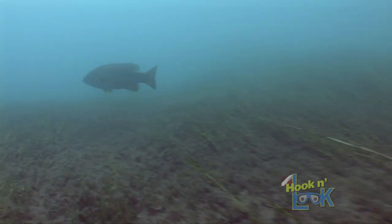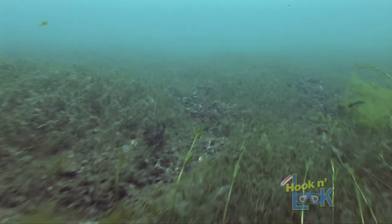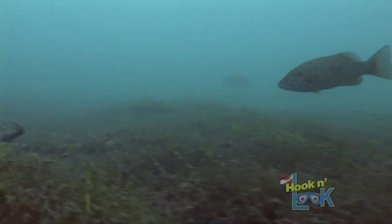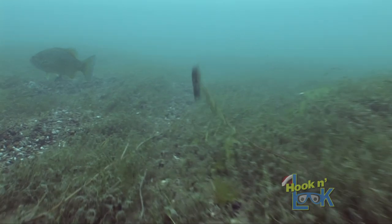Another observation worth mentioning is the great distance these smallmouths will travel in the clear water to chase your bait. In addition, how they will shy away from the tube if there is an excess of weeds entangled on the hook.